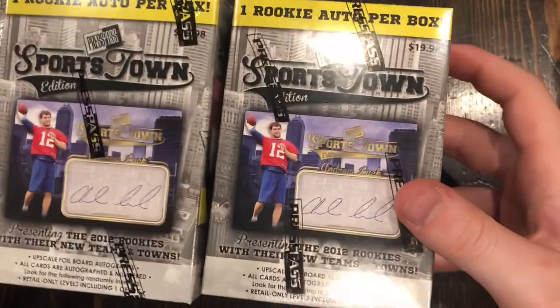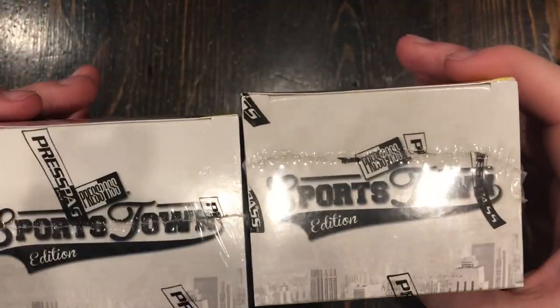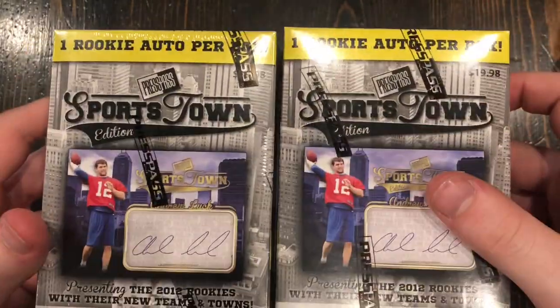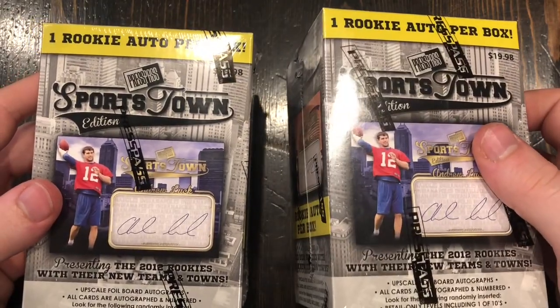So now we've got both of these Press Pass boxes. Which one do you guys want to open first — left or right?